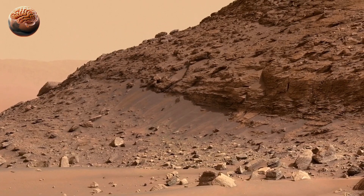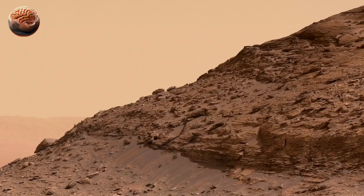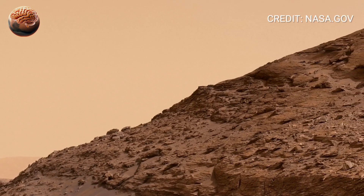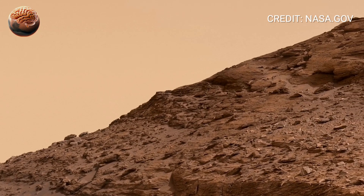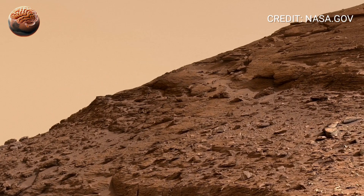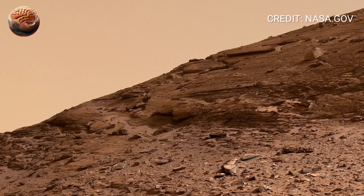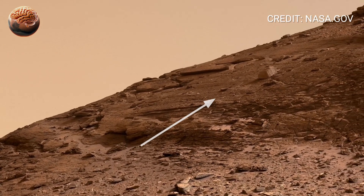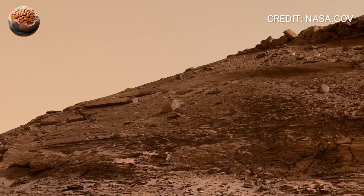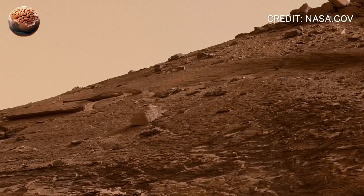On Sol 360, NASA's Perseverance rover turned its cameras toward the horizon, and what it captured is nothing short of stunning. A complete 360-degree panorama of Jezero Crater, filled with ancient riverbeds, wind-carved rocks, and the silent traces of Mars' watery past. Each frame reveals the beauty of a world that once might have flowed with rivers and lakes. Let's step into this incredible 360-degree view — Perseverance rover, Sol 360 — and uncover what this landscape is trying to tell us.